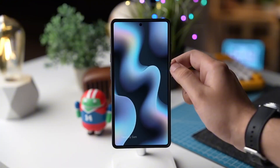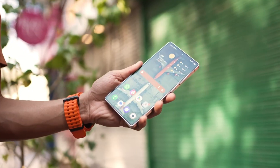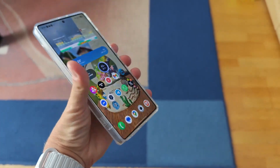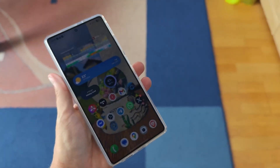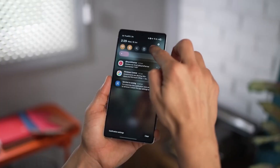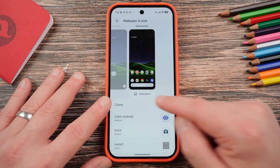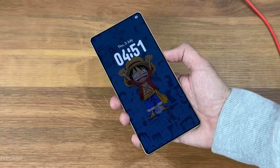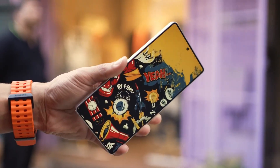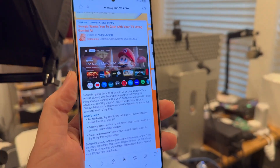Now let's talk about visuals. Samsung has reworked its design language with smoother transitions, dynamic animations, and icons that subtly react when touched. The entire interface feels more fluid and alive, inspired by natural motion. The quick panel has been redesigned too, giving users the flexibility to resize and rearrange toggles however they want — your control panel finally adapts to your usage pattern instead of forcing you to adapt to it. And yes, there are new animated wallpapers that react to your phone's gyro sensor, making your home screen feel almost alive.